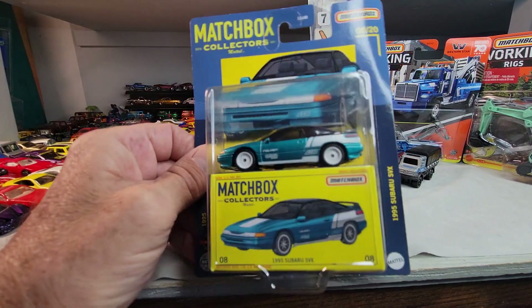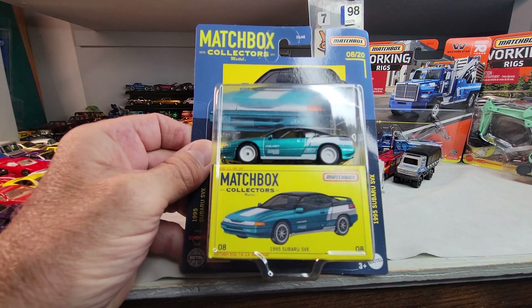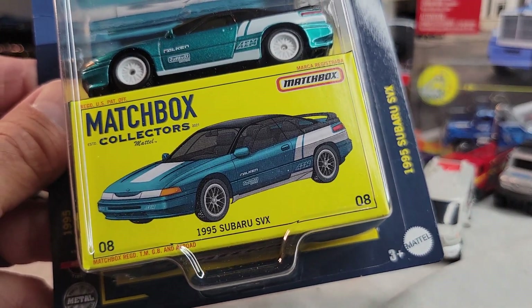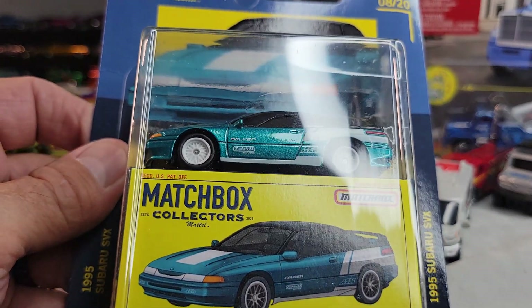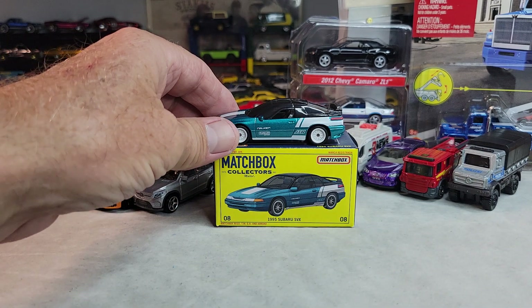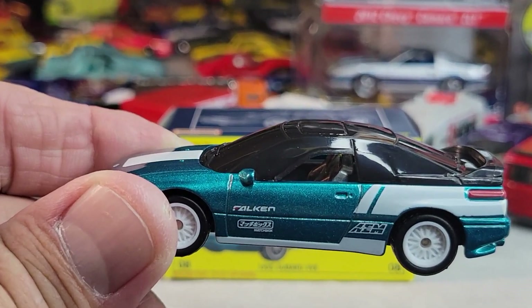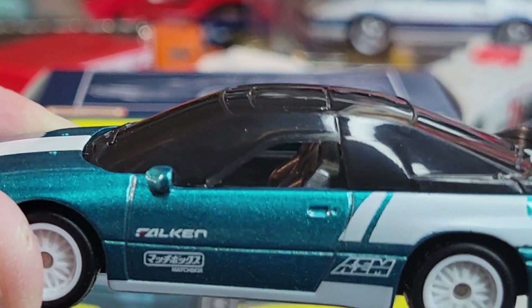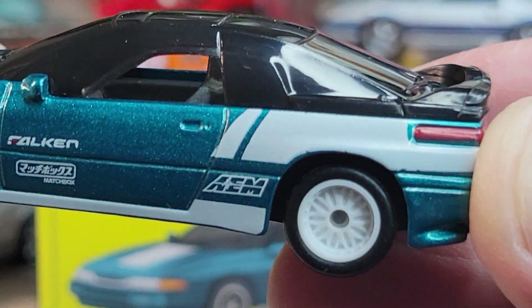Up next I got this collector — it's the 1995 Subaru SVX. Let's open it. Here's the 1995 Subaru SVX, Matchbox Collectors. Take a closer look at this one. Nice deco on the side.